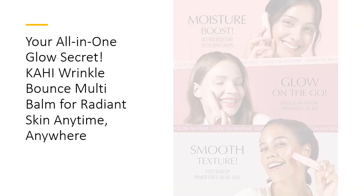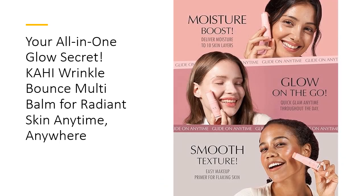Hydration that keeps up with you — Kahi's balm forms a moisture shield delivering up to 48 hours of continuous hydration. Forget reapplying or dealing with midday dryness; this balm has got you covered. Apply it to your forehead, under your eyes, on your lips, or wherever needs a burst of moisture, and watch your skin glow with a fresh, vibrant look all day.